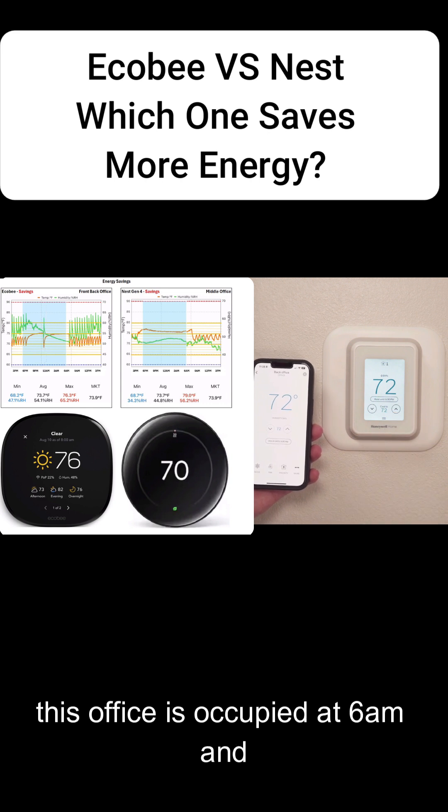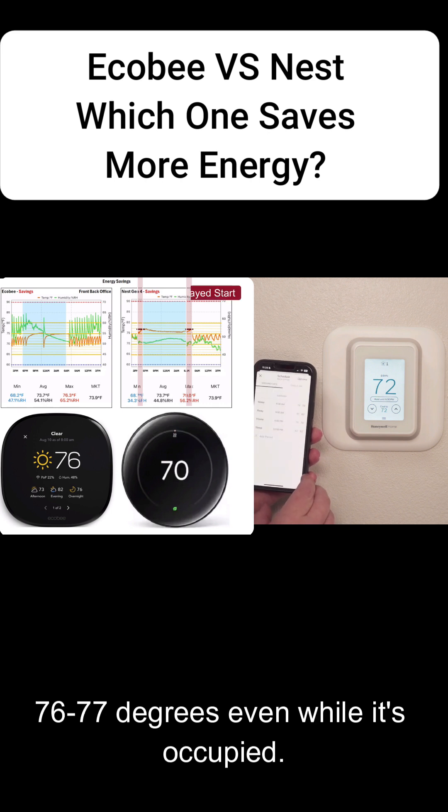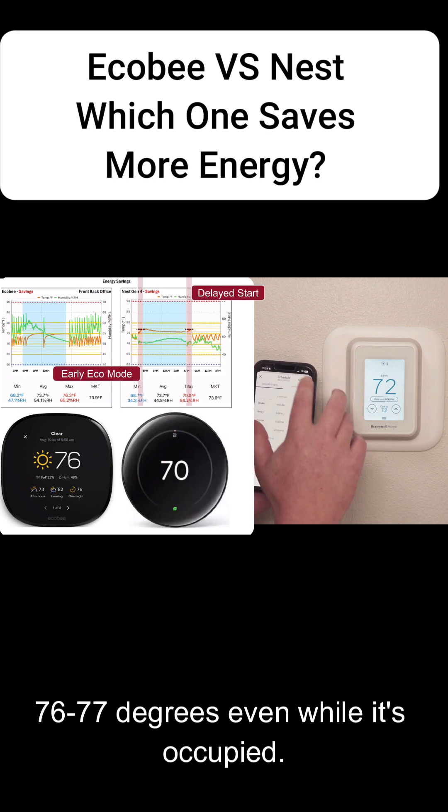When it comes to the Nest thermostat, this office is occupied at 6 a.m. and everybody leaves at 6 p.m. It's allowing the temperatures to run up around 76 to 77 degrees, even while it's occupied.